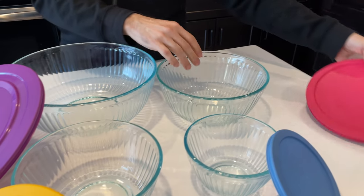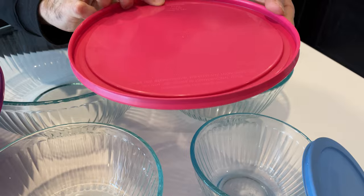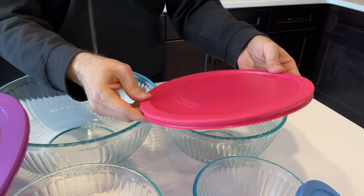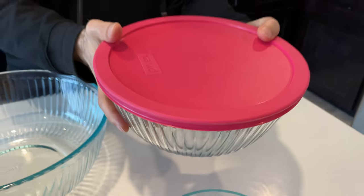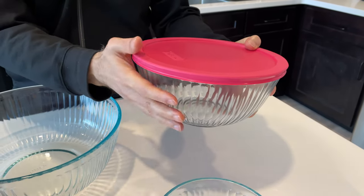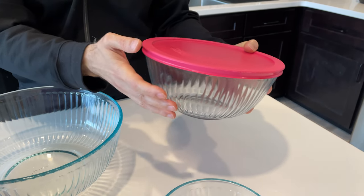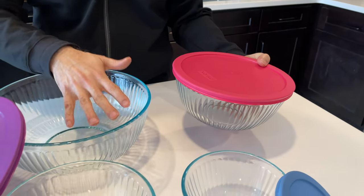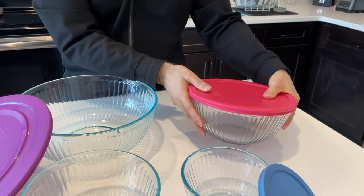The lids are actually made by Corning, so they're high quality. They are BPA-free and they're made to fit really snugly. Even if you have something with a lot of sauce or liquids, we've never had any problem with spillage. And with the big one, when we throw in a salad and cover it up, we can shake it and toss the salad really easily.